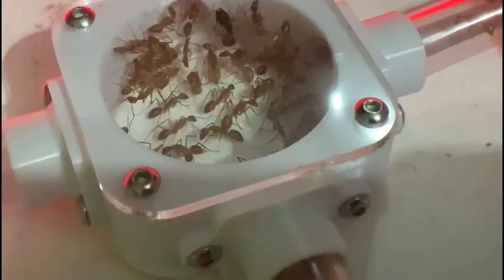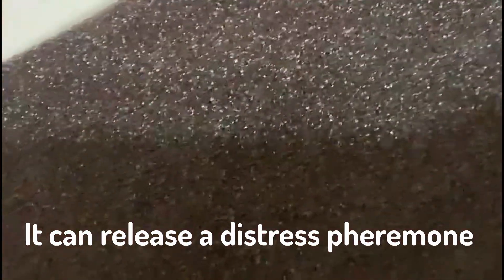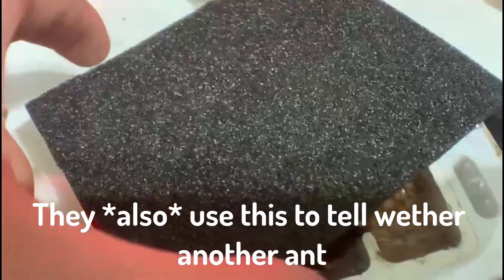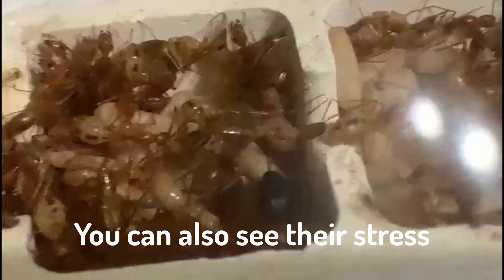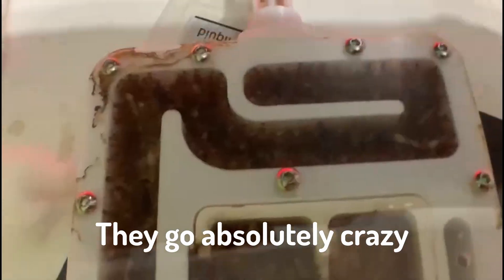Pheromones can be used for other things as well, like protection. If one ant gets eaten or attacked, it can release a distress pheromone, which will ward off other ants of the same colony. They use this to tell whether another ant is part of their colony or a neighbouring colony. You can also see the stress pheromone being used, as when I take off their lid, they go absolutely crazy.